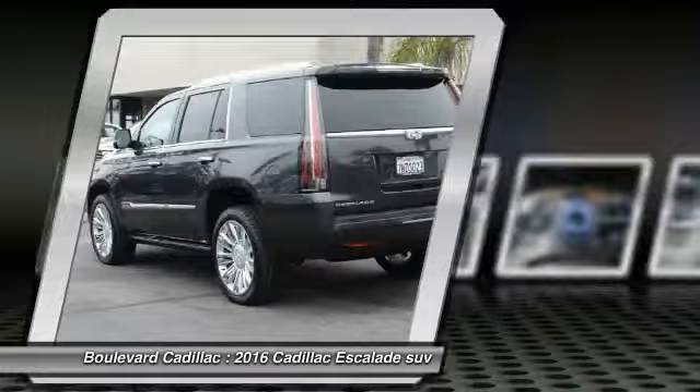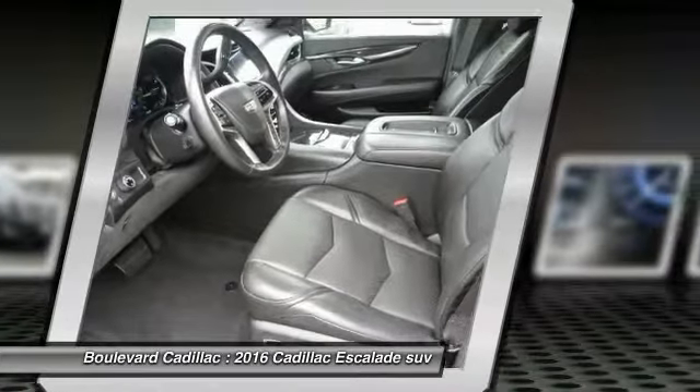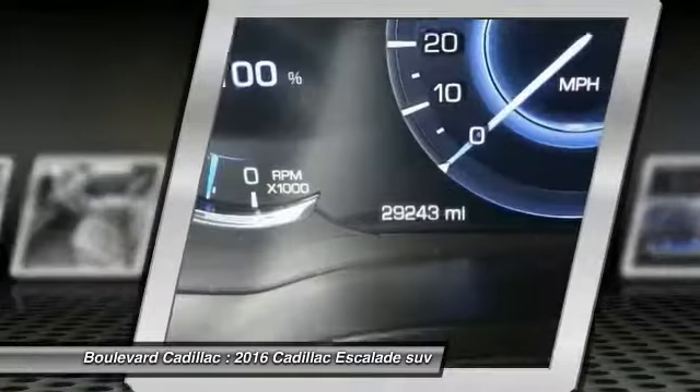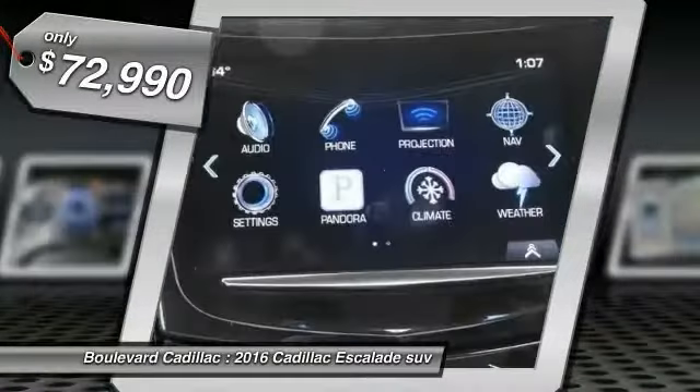Thrilling, yet effortless performance, combined with advanced luxury and technology that's on the leading edge of the industry, makes the Escalade an easy choice and is priced below $75,000.